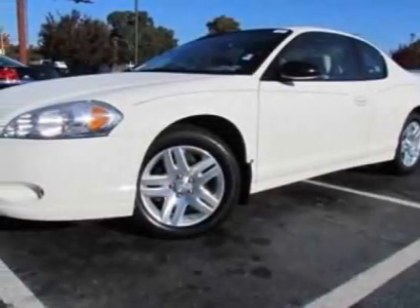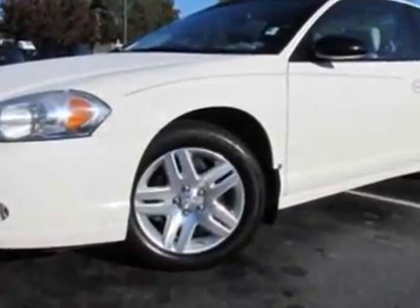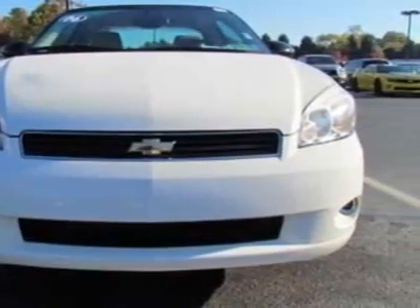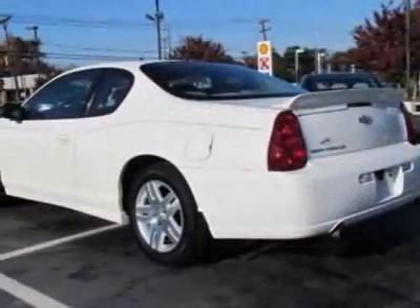Take a look at this 2006 Chevrolet Monte Carlo. Carfax has certified this Monte Carlo as having one owner. This Monte Carlo has just under 60,500 miles. This vehicle gets an estimated 20 miles per gallon in the city and an estimated 28 on the highway.